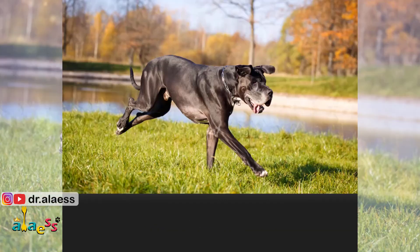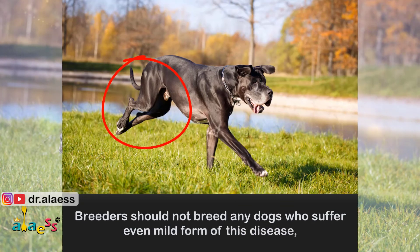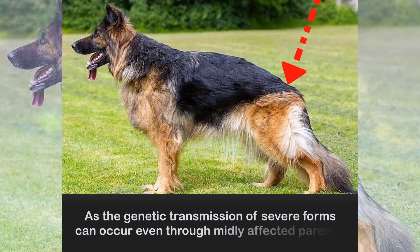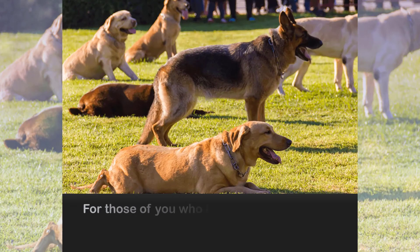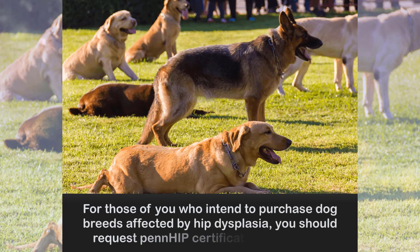Prevention: Breeders should not breed any dogs who suffer even a mild form of this disease, as the genetic transmission of severe forms can occur even through mildly affected parents. For those of you who intend to purchase dog breeds affected by hip dysplasia, you should request PennHIP certification of the parents.